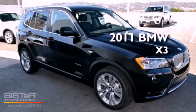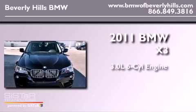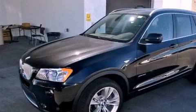This is a brand-new 2011 BMW X3. It features a 3.0-liter six-cylinder engine, an automatic transmission, and all-wheel drive.